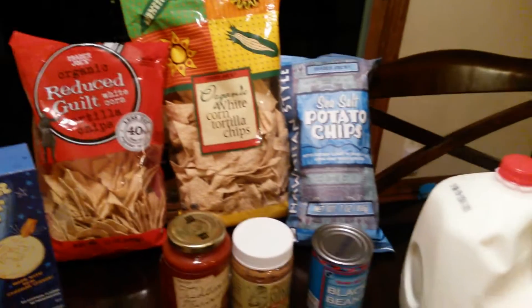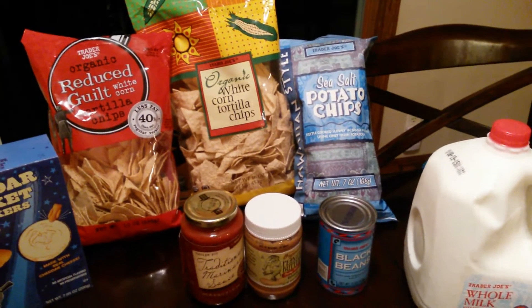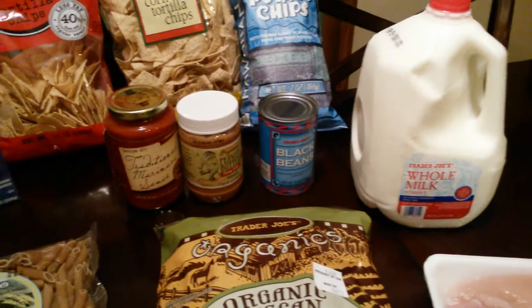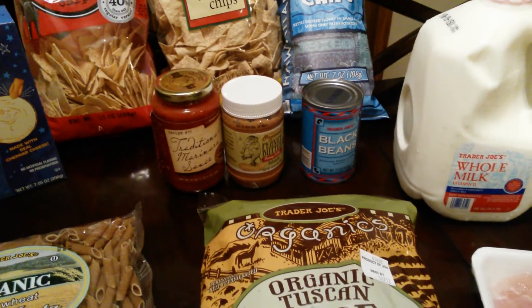My husband just loves to snack on those. And if it says 'reduce guilt' on the package, how can you go wrong? Then the sea salt potato chips — we just have those with sandwiches during the week for lunch.